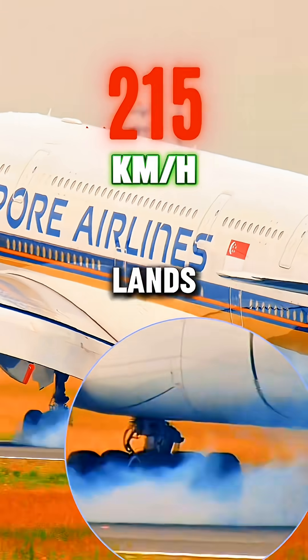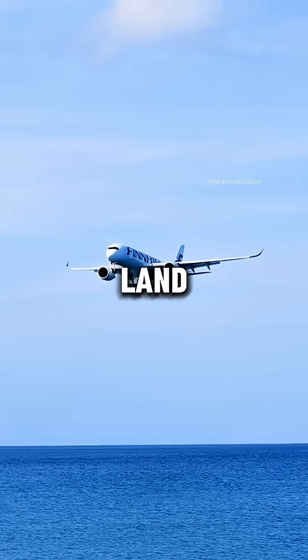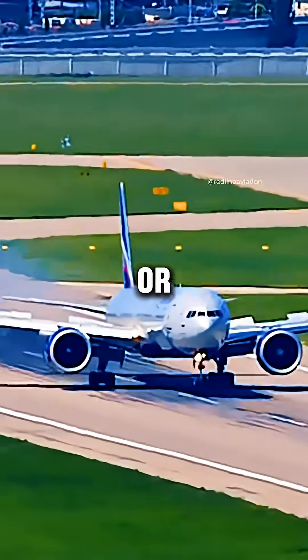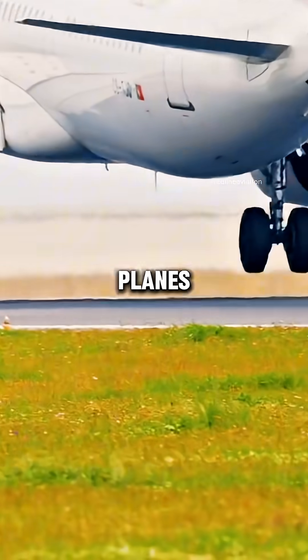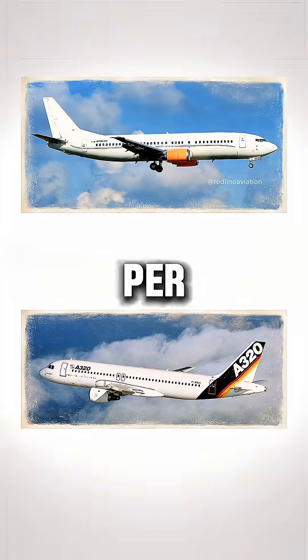What speed do an airplane's tires hit when it lands? The answer's not what you think. Let's break it down. When a plane comes in to land, it's still moving fast. A large jet like a Boeing 777 or Airbus A350 touches down at around 240 to 280 kilometers per hour. Smaller planes land a bit slower, around 180 to 220 kilometers per hour.